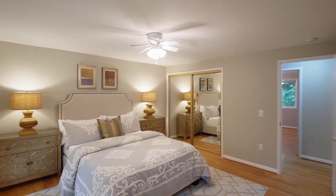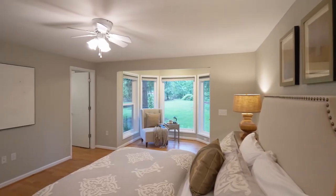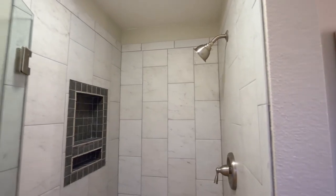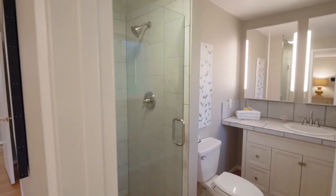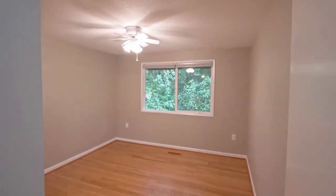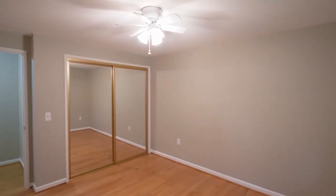Unwind in the large master suite, with bay windows letting the outside in. This three-bedroom home has plenty of space, with more than 3,200 square feet.